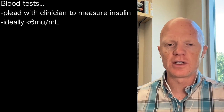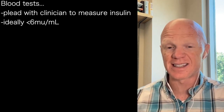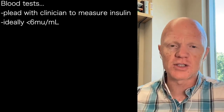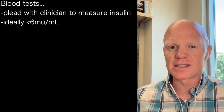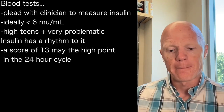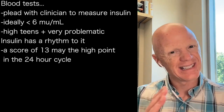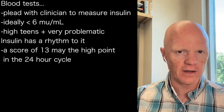If a person has the opportunity to get a blood test and can exert some pressure on which tests are done, do everything you can — plead with your clinicians — to measure insulin. Ideally, your fasting insulin is going to be less than six micro units per mil. If the number goes up to around the low teens, that's not ideal. And if it's in the higher teens or 20s and beyond, that's very, very problematic.